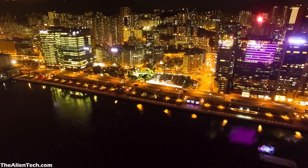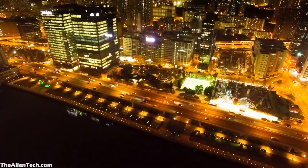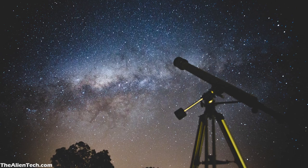Light pollution is caused by excessive artificial light from street lamps, city lights, buildings, and cars. More than 70% of the population in the world lives under polluted skies, which makes it very challenging for an astronomer to enjoy stargazing and study the night sky.